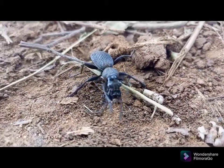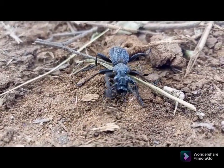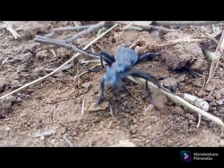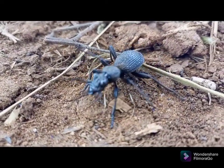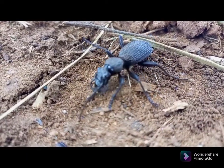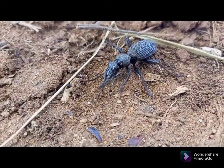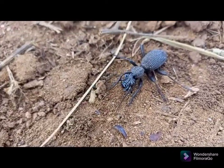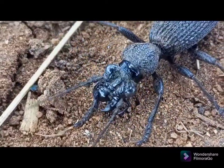In general, the beetles are large, armored, and fast-moving with pointed, powerful, sharp mandibles. Some are diurnal predators in semi-arid habitats, and some are nocturnal.